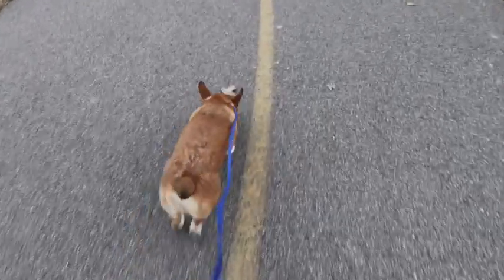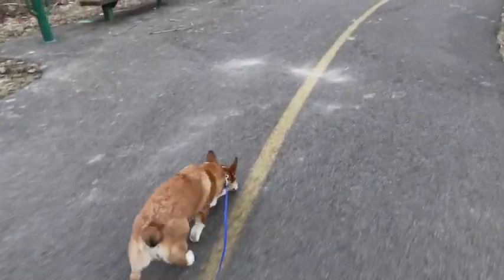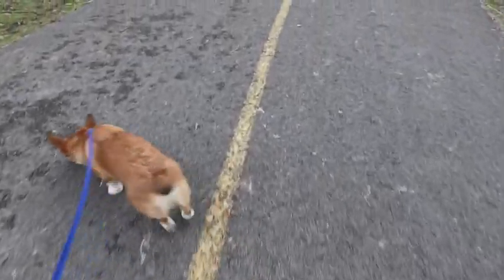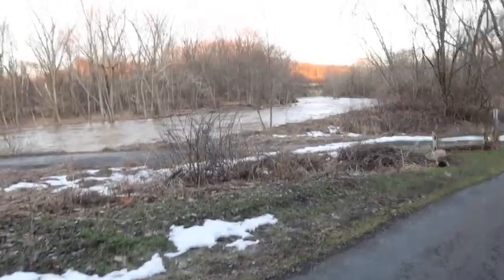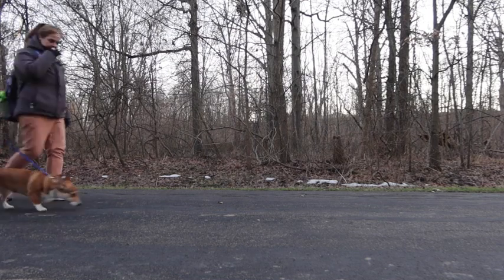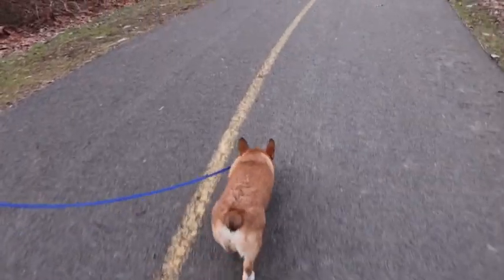So we decided to take Tanner for a walk because he hasn't been for a walk in a while. Did you ever notice — Tanner likes to stay on this line for some reason, he'll stay by it. Every time I start recording he gets off of it, but he's staying on it for the most part. He's doing it again with the line.